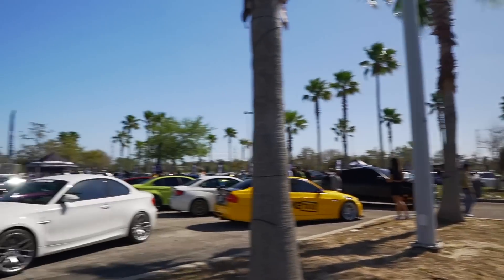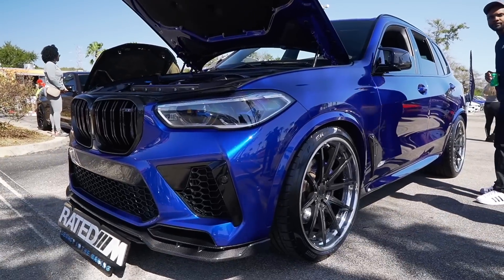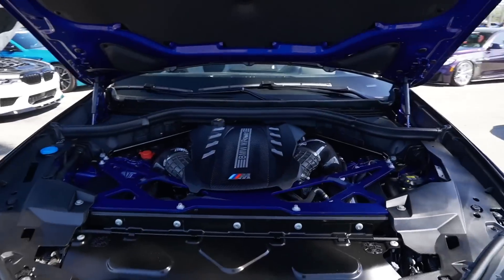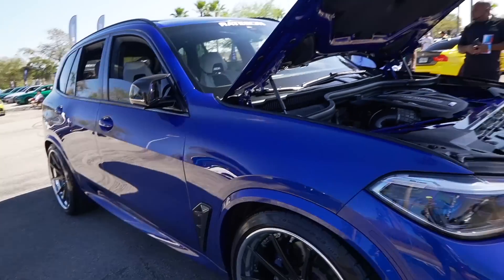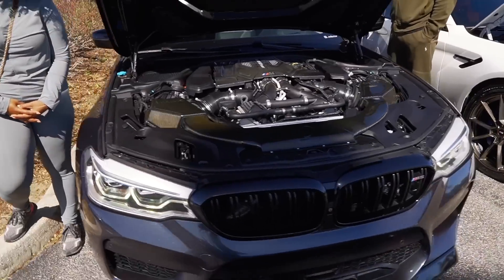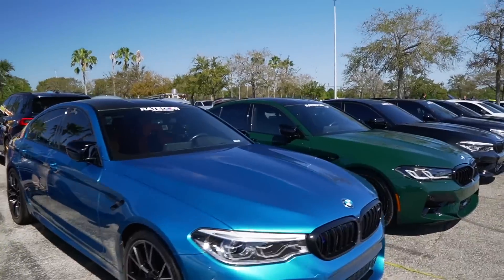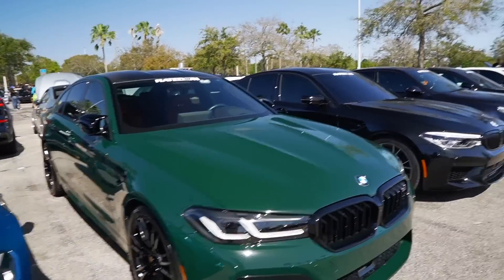Guys really brought all of the gems out for this event. Over at the Rated M section, really sick X5M Competition. Look at this — it's a really clean build. That's an M5 lineup right here. Really big fan of this one — British Racing Green, really sick.